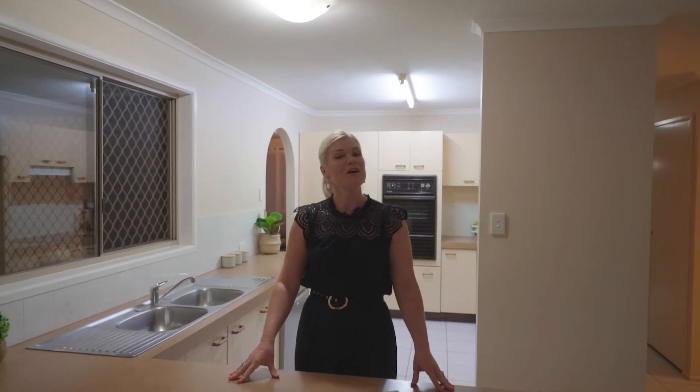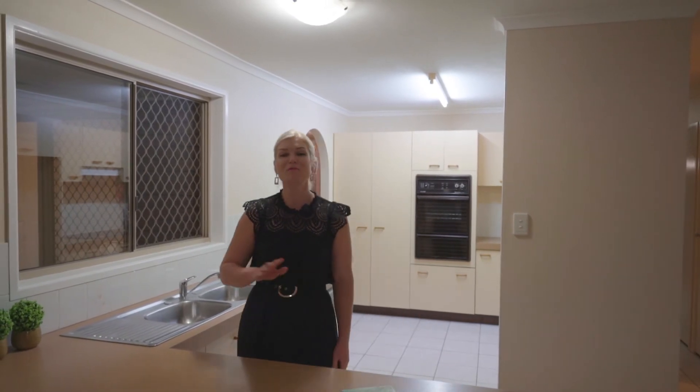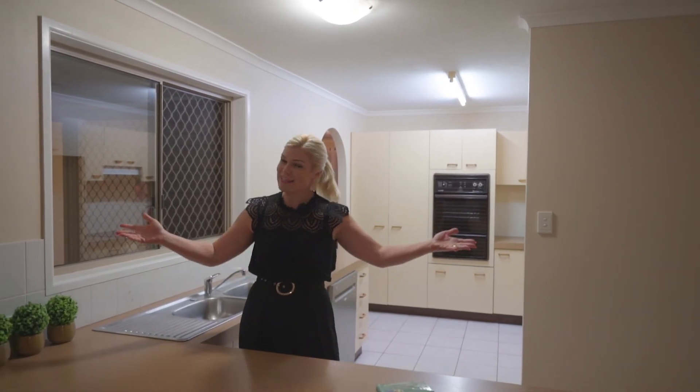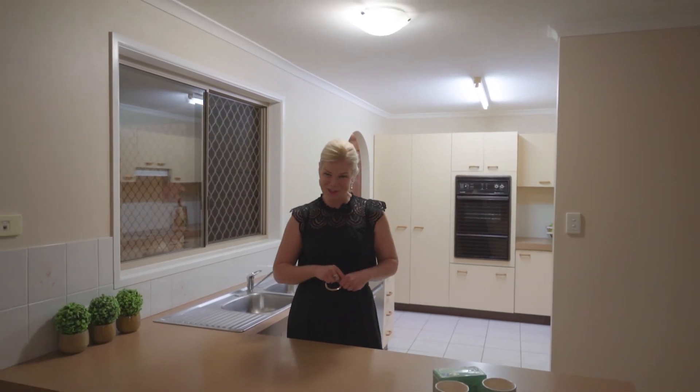To book your private inspection, call me now on 0421 594 529. I'm Keren Osgaby from Sold Property Group and this is number 4, Sheringham Place at Tingalpa. I look forward to seeing you soon.